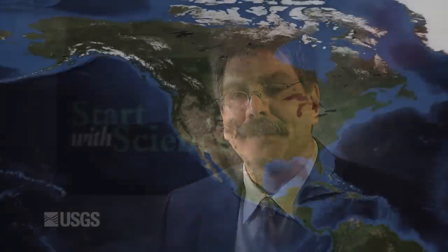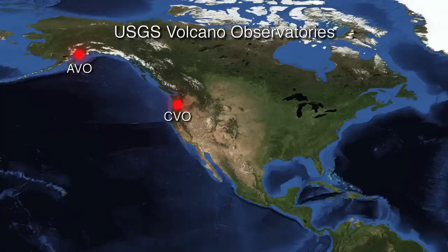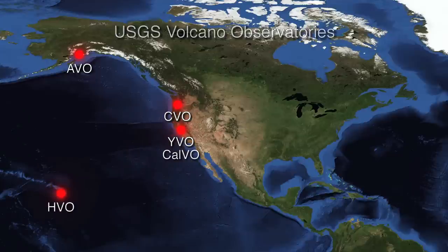We have in the USGS five volcano observatories: the Alaska Volcano Observatory, the Cascades Volcano Observatory, the Yellowstone Volcano Observatory, the California Volcano Observatory, and the Hawaiian Volcano Observatory.